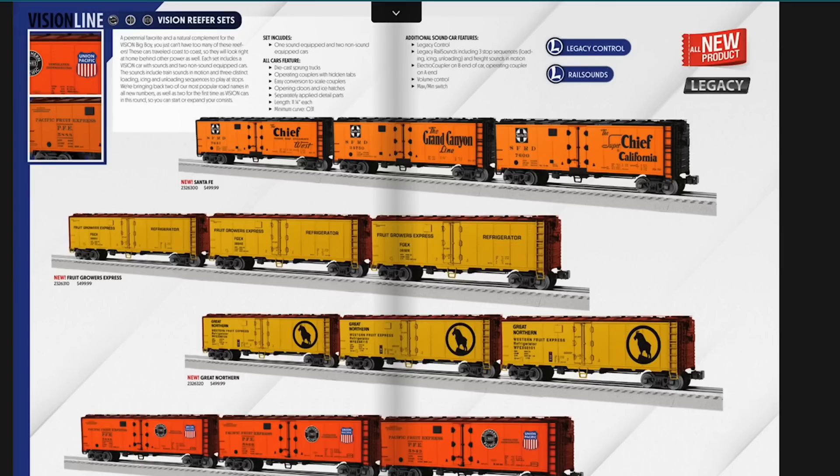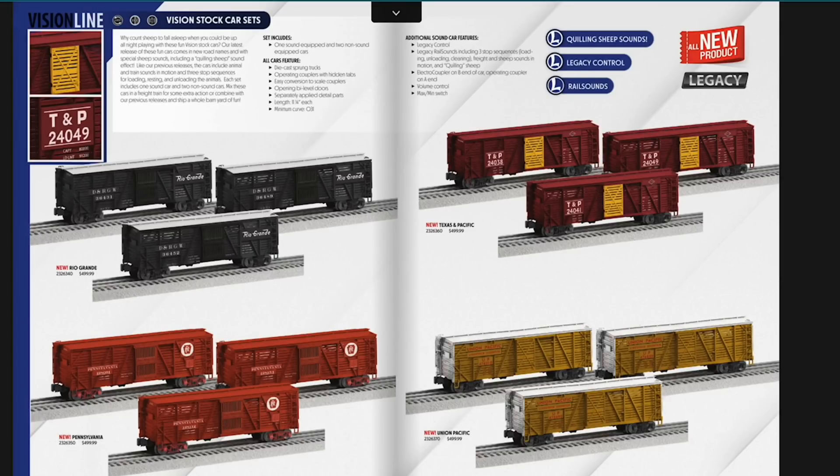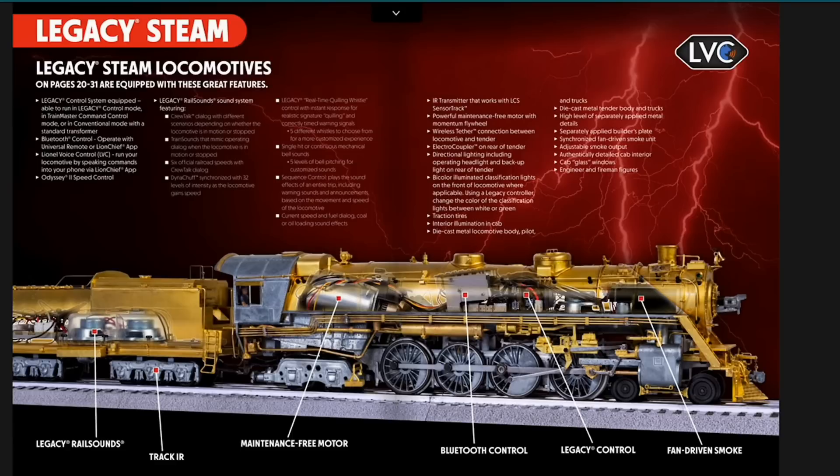The Vision Line Reefer packs are back — one will have sound, the others won't. The Great Northern with the goat is really neat. We've also got stock cars back; we had pig cars last year, this year we have sheep. So you can have cows, then pigs, and now sheep — you can continue to add on to your stock car train, which is pretty neat.